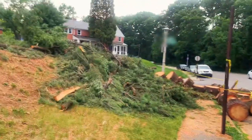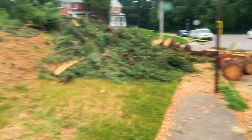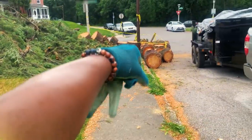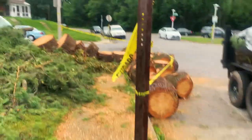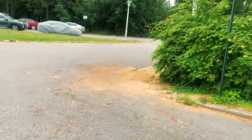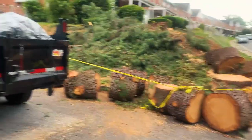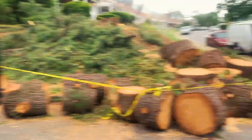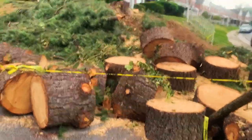All right guys, quick update — we knocked out a big pile here and cleared up the walkway. Everything is loaded up on the trailer, so this is going to be two loads. We had some power over here and we moved it over, swept up and cleaned up. We're trying to make the neighborhood happy. Everything's in there — this is it, so we'll be back tomorrow to do some more work. Stay tuned.